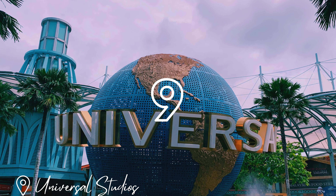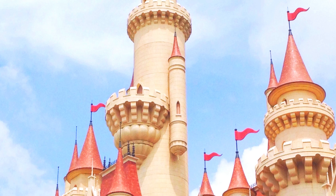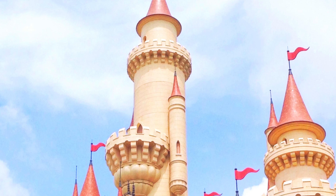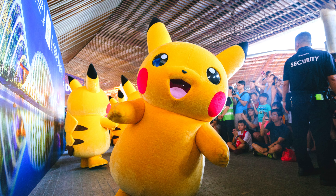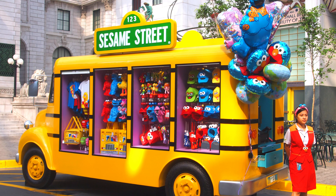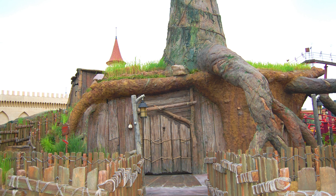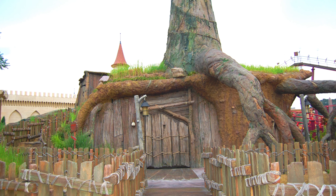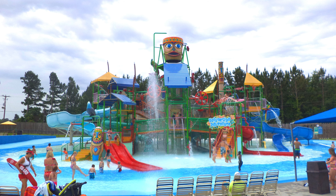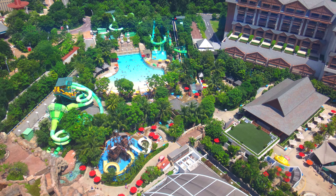Number 9 is Universal Studios. This is Singapore's only movie theme park, featuring 24 rides and attractions. This includes a pair of dueling coasters that brush past one another in several near misses in their aerial combat. This is ideal for thrill seekers and even families with kids. You can also check out the Adventure Cove Water Park, which is also located in Resorts World Sentosa.